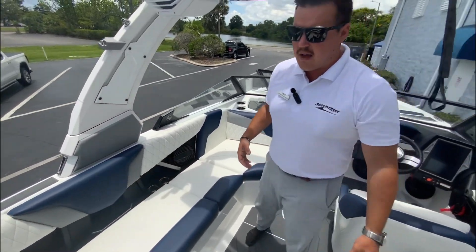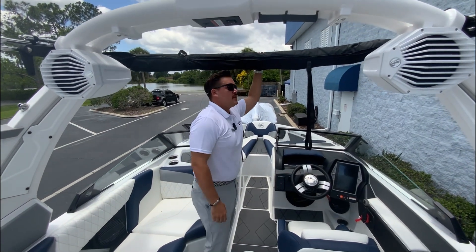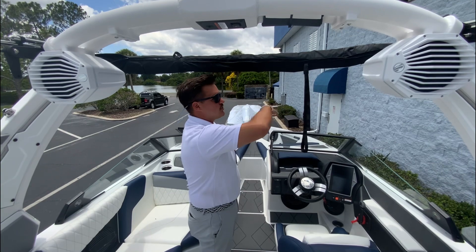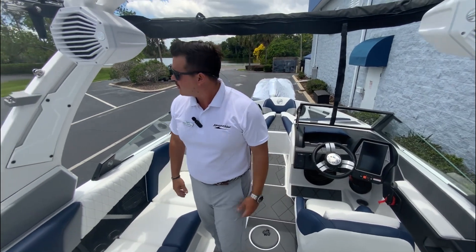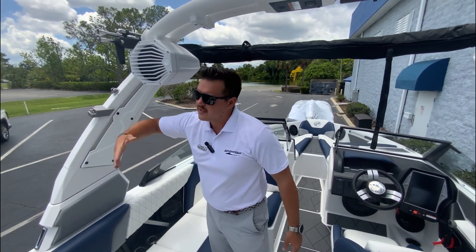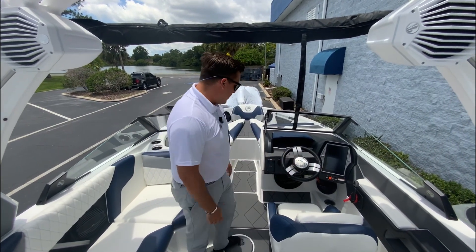This boat has the electric tower — you can actuate it down at the press of a button, which is very cool. The bimini top is the easiest to put up: it just folds over, slides into place, hooks in, and you don't have to mess with any poles. You can actually store it with the top down. What you don't see about this tower is that it has a folding inboard board rack — you put your board in, pull the trigger, and slide it out so the boards are not in the way. You can carry multiple boards for all your different riding options.